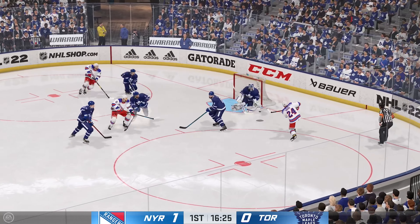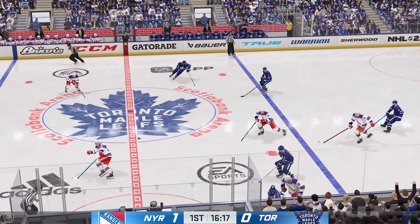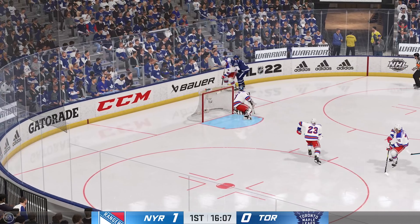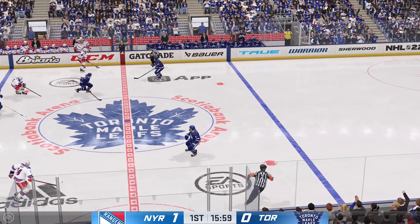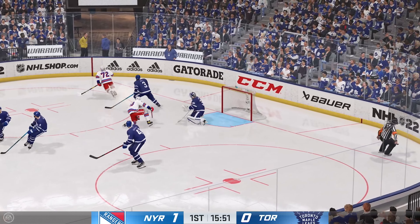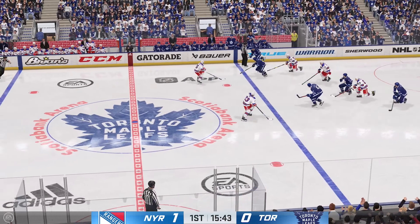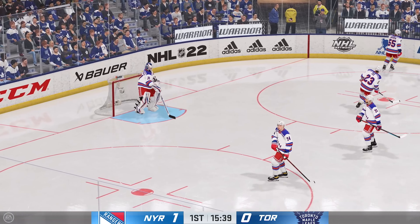He skates away with the puck after the two centers were tied up. Picked up along the boards by Kerfoot, the Rangers play along the boards. Here's a chance — fires the wrist shot, he was totally locked in on that play. Toronto's got possession of the puck and we've got a stoppage as the puck sails over the glass.